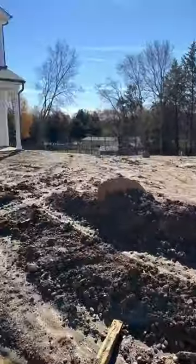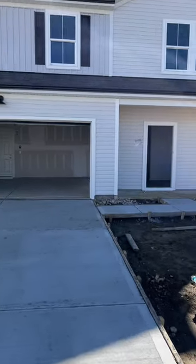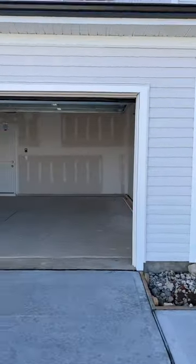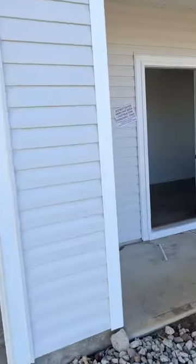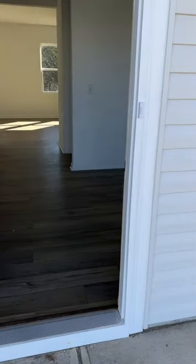It's just over 2,000 square feet, three bedrooms and two and a half baths. We just met with the builder for a little orientation here. You can see the garage, with a freshly poured sidewalk and driveway.